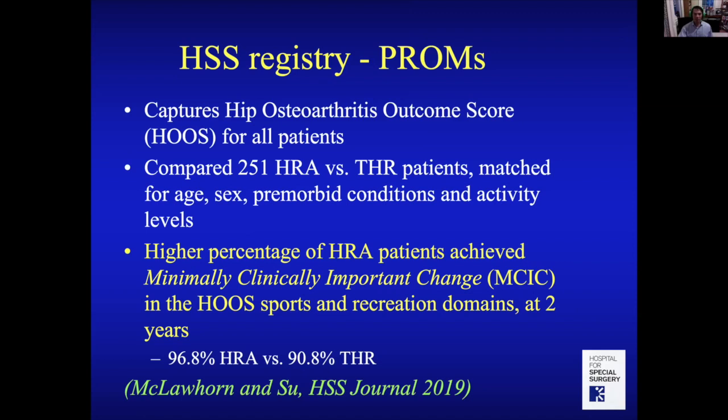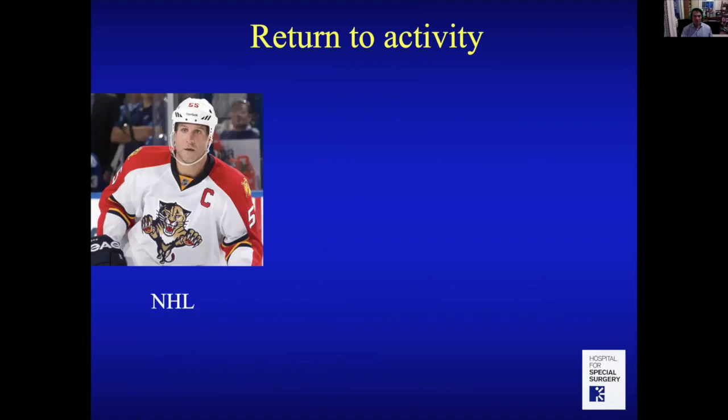We did a study at HSS — myself and Alex McLawhorn — comparing hip replacement and resurfacing patients matched for age, sex, premorbid conditions, and activity levels before arthritis. We found that hip resurfacing patients had a greater percentage meeting a minimally clinically significant change in sports and recreation scores compared to hip replacement patients.